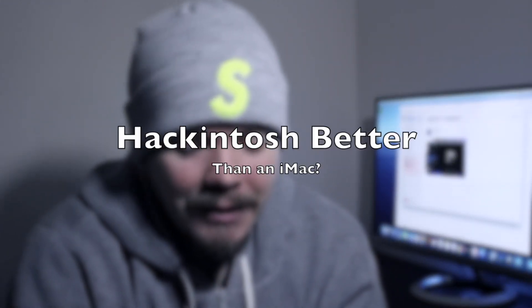Ladies and gentlemen, welcome back to the channel. Today we are going to discuss a topic that I've been wanting to talk about for a while — something that interests me and I hope it interests you guys. The main topic today being: is a Hackintosh more powerful than a Mac?